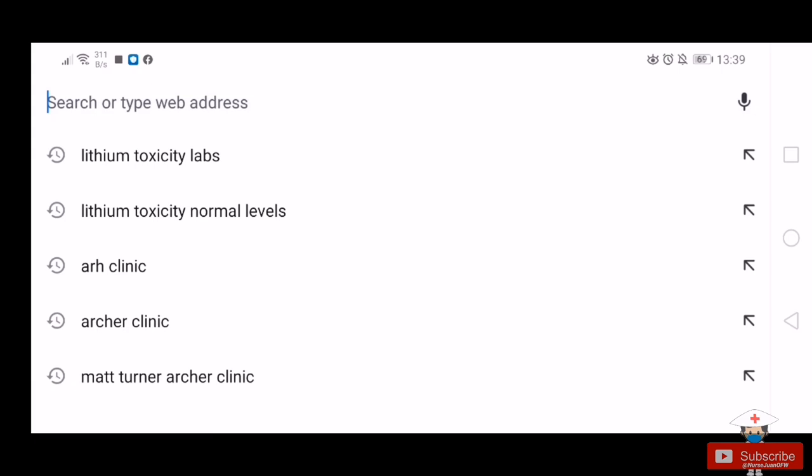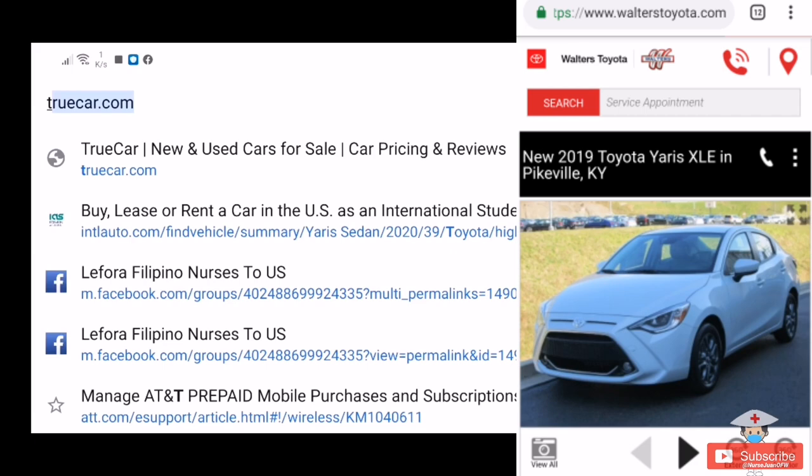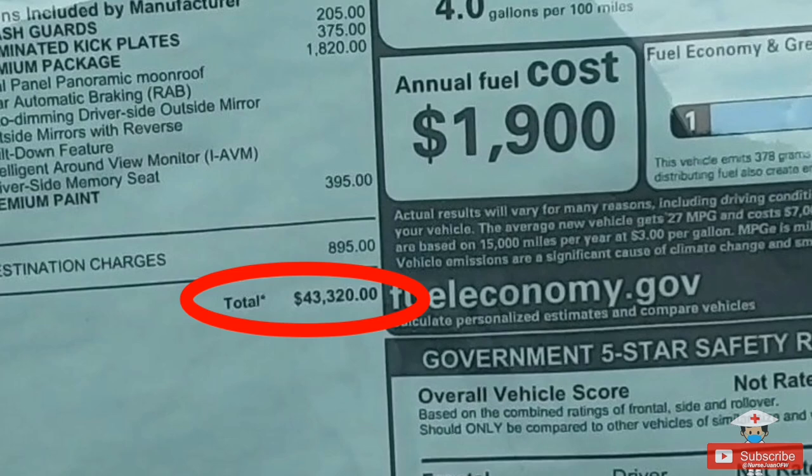You can do this first step using the internet to widen your options. Visit different car dealership websites like TrueCar.com and Carvana.com to compare different prices. Also under this step, you have to decide on your budget — check your finances first to see if it's sustainable to purchase a car at a particular price. When calculating the price, please include the APR value and not just the displayed price.